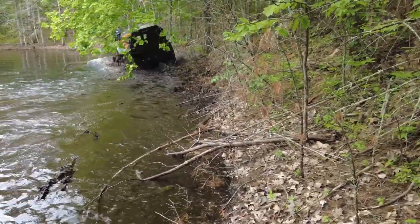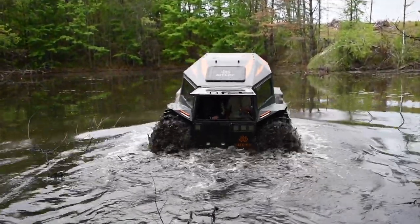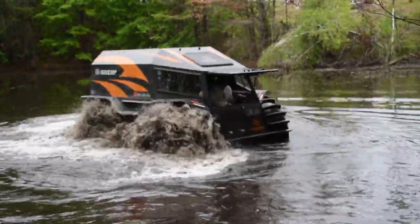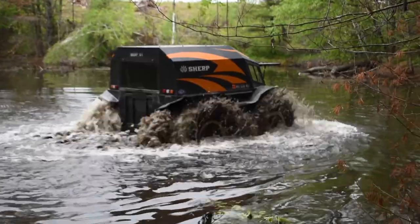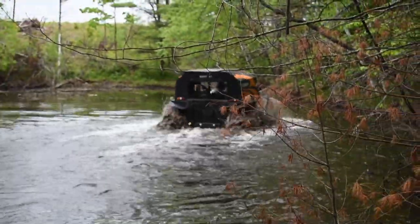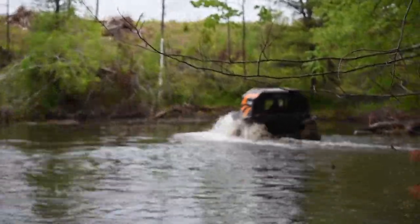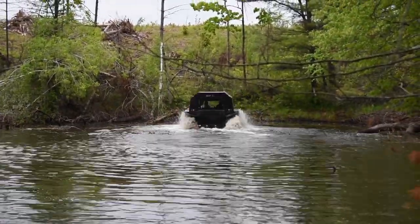Let me know if there's anything specific that you want to see on the Sherp — I'd be happy to try to capture some of that. I cruised the speed up faster, so hopefully it won't be so boring. This is about four times the normal speed. A Sherp goes about three and a half miles an hour in the water when there's no current.